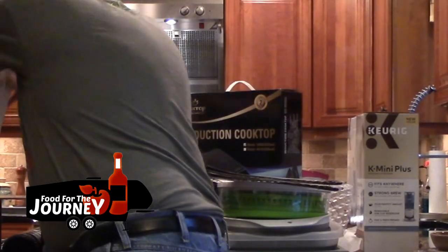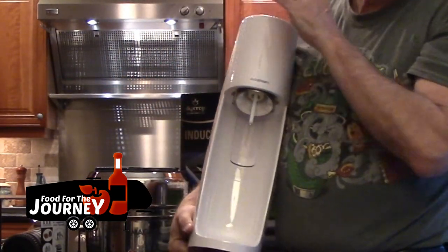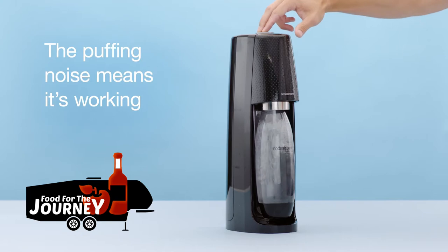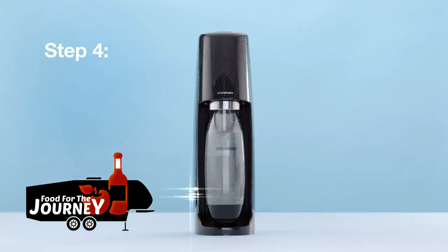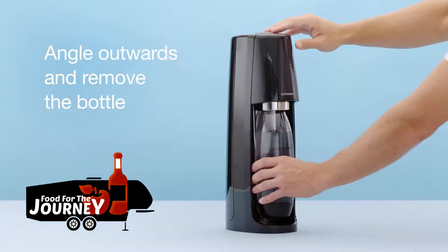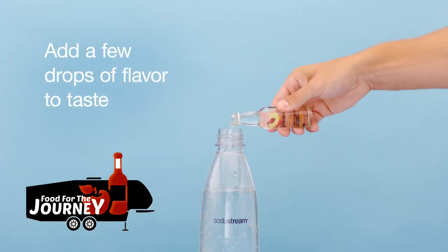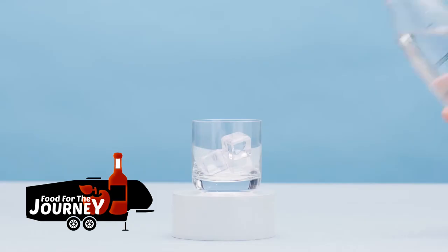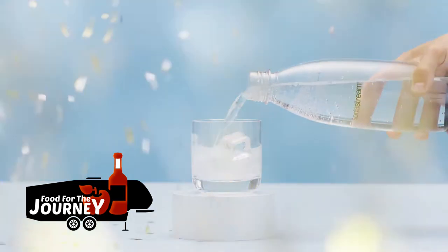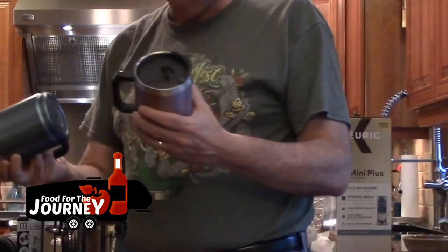The next must-have is the SodaStream — and you might think that's a luxury item, but it actually saves you money, storage space, and weight. If you go to Sam's Club and pick up a couple of cases of canned soda, you're adding about 50 pounds to your RV and need to store them somewhere. With a SodaStream you eliminate all that weight and storage.